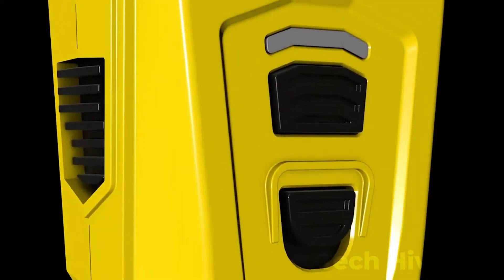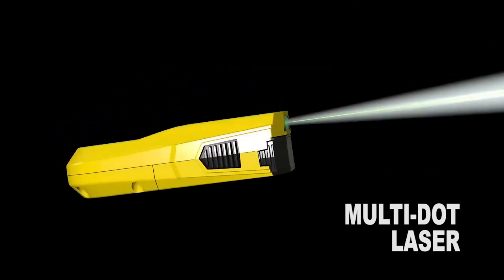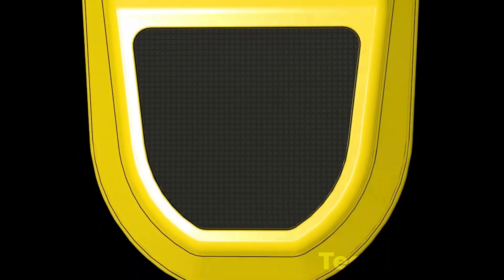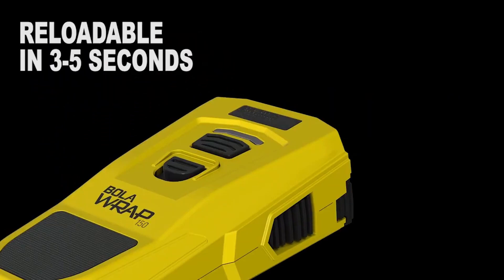The device has a success rate of over 90%. It also has a laser sight and a bright LED flashlight, making it easy to aim in low-light situations. It can be used in a variety of settings, including police departments, correctional facilities, and private security agencies. The Bola Wrap is designed as an alternative to traditional methods of restraint such as batons and tasers, and is designed to be safe for both the user and the restrained individual.